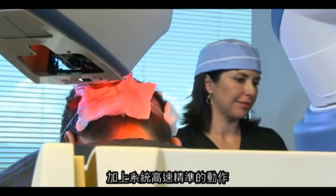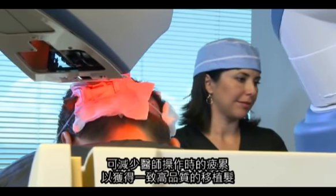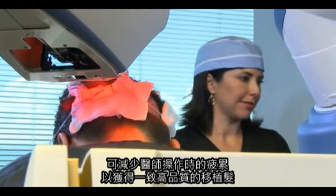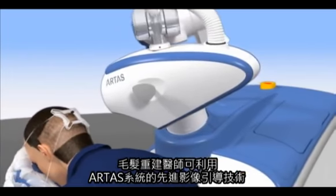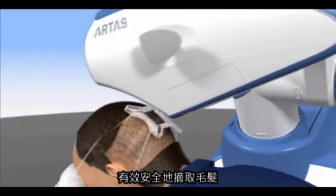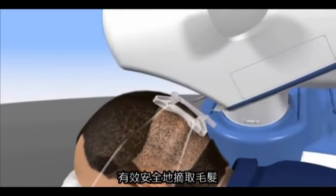And because of its rapid speed and accuracy, there is less fatigue, allowing for consistent, high-quality grafts. The ARTIST system's state-of-the-art image-guided technology enables efficient and safe harvesting by hair restoration specialists.